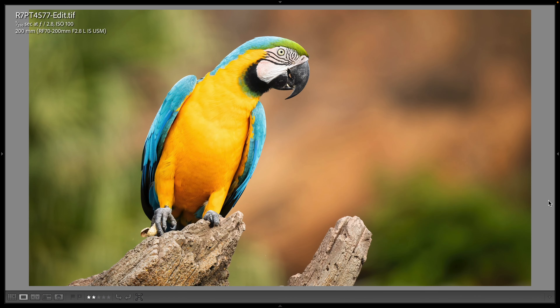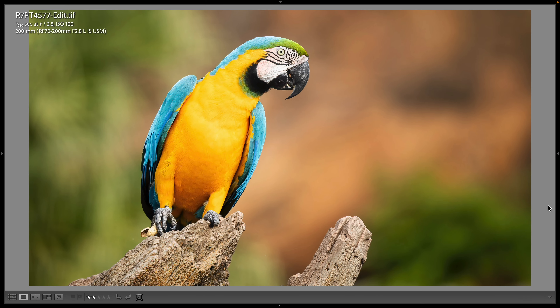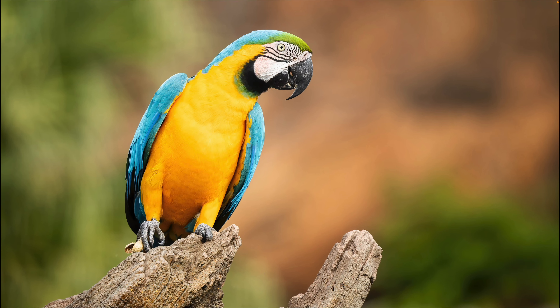My first photo of the day was of this black and yellow macaw — or maybe it's a blue-throated macaw, I'm not sure — it's definitely a macaw. This is part of the Winged Encounters bird show. This is a 200 millimeter shot with the 70-200 2.8, at 1/250th of a second, wide open at f/2.8, ISO 100, and I thought it turned out really beautiful. Look at the bokeh-fied background.